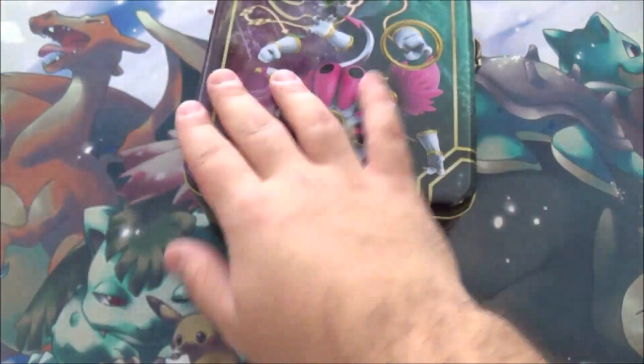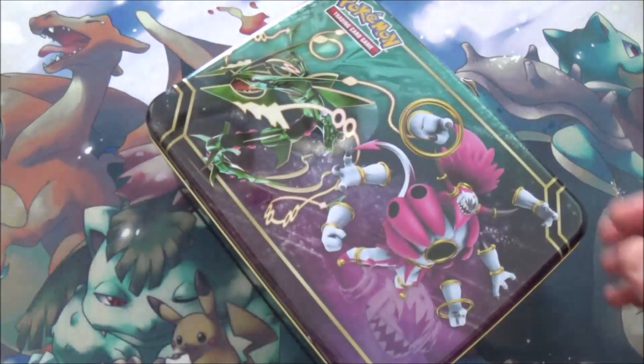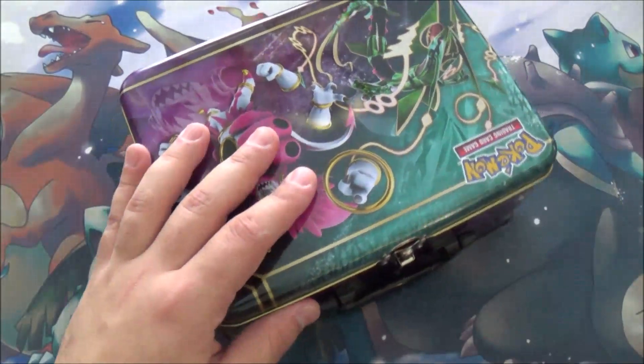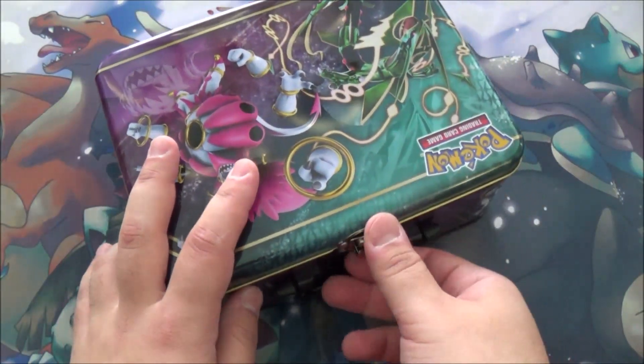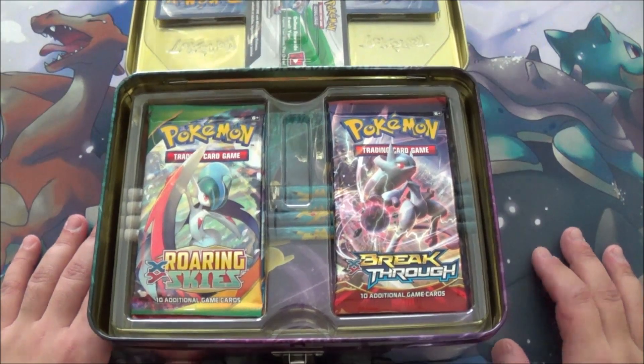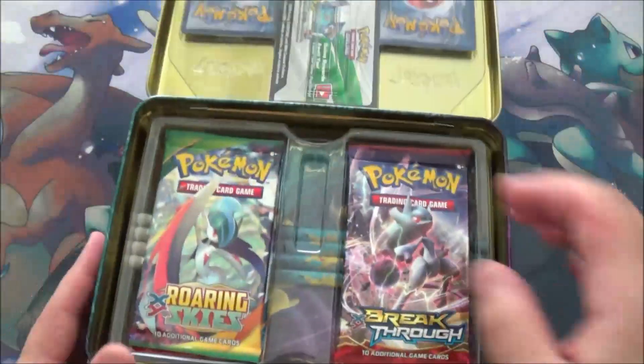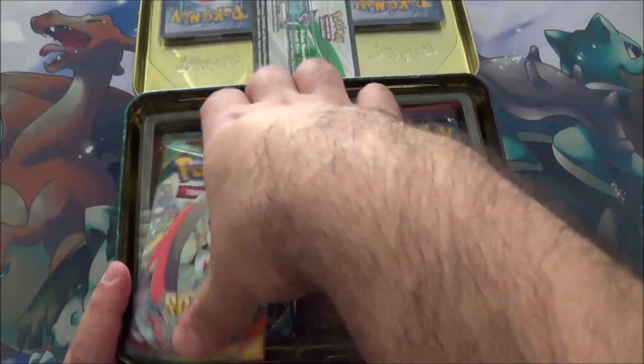I opened one of these before — I think it was last year. They usually do this during Christmas, and the lunch box is actually pretty good. I use it to store like art supplies and stuff. The lunch box is actually packaged pretty well — packaged in a way where it looks like it'll survive a good trip.